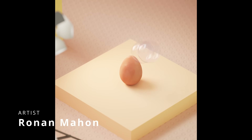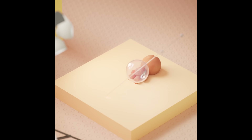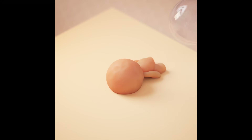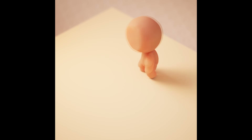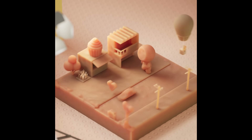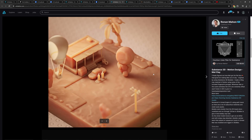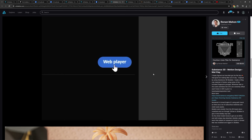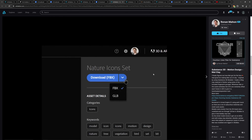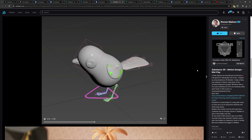Ronan Mahon did a fantastic clay animation. He used models from an asset store, voxelizing them using Tyflow to give a blobby clay look. The character, called Matt, is modeled and rigged in 3ds Max. He exported Alembic caches and loaded them in Unreal 5 using the path tracer. During the animation, he randomly offset the UVs each frame to give it a stop-motion look — it looks very, very nice.